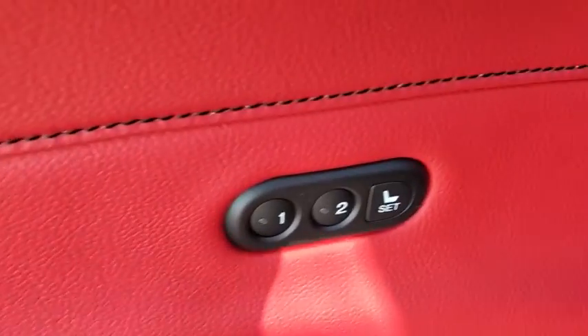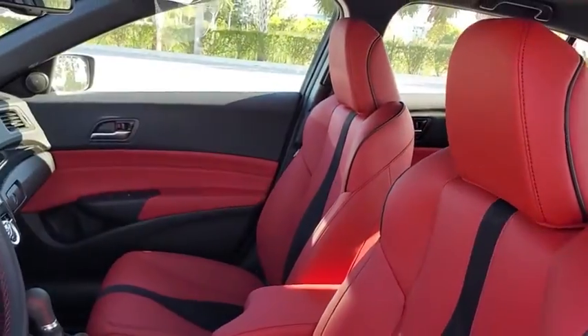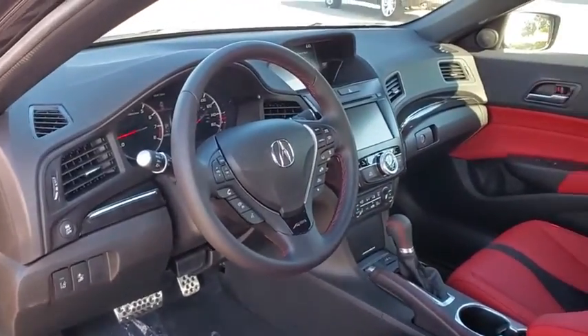Heated front seat, compass, trip computer, power windows, rear window defroster, security system, remote keyless entry, panic alarm, power moonroof, tachometer.